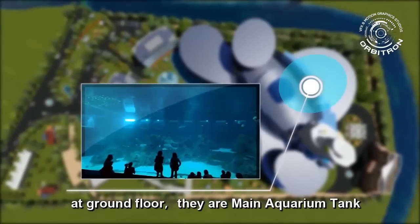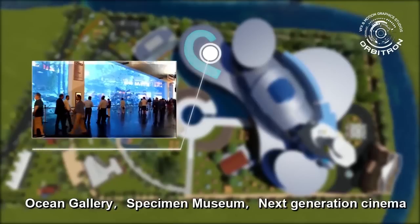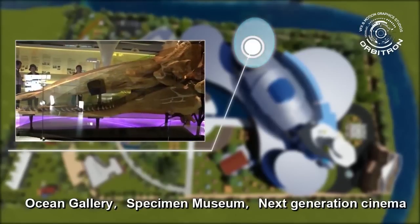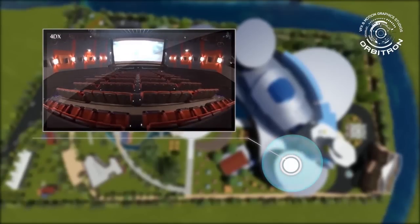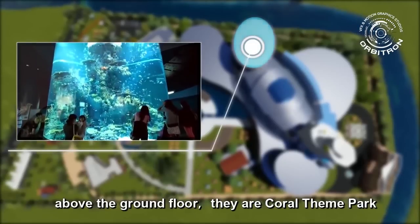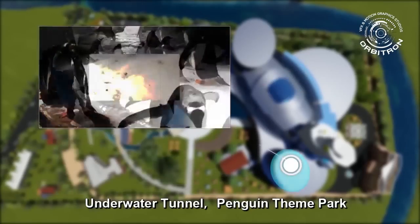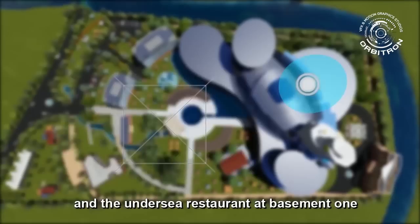At the ground floor there are the main aquarium tank, ocean gallery, specimen museum, and next generation cinema. Above the ground floor there are coral theme park, underwater tunnel, penguin theme park, and an undersea restaurant at basement one.